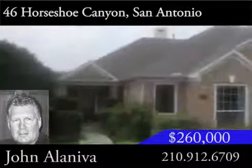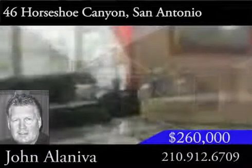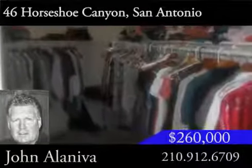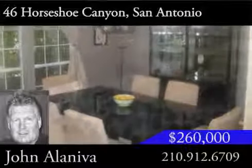Among the perks, there are no stairs in front, and this home is on a quiet street with a green belt in back. 46 Horseshoe Canyon has more than 2,700 square feet, large rooms and closets, perfect for a growing family. The floor plan is open with lots of windows and natural light.